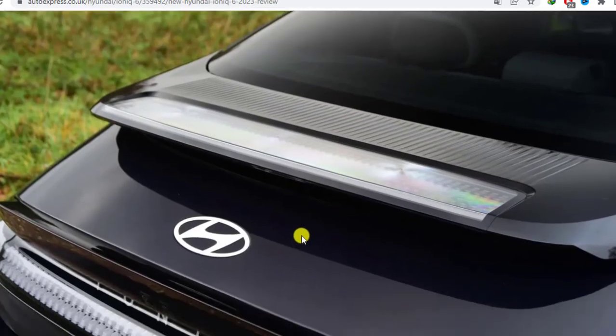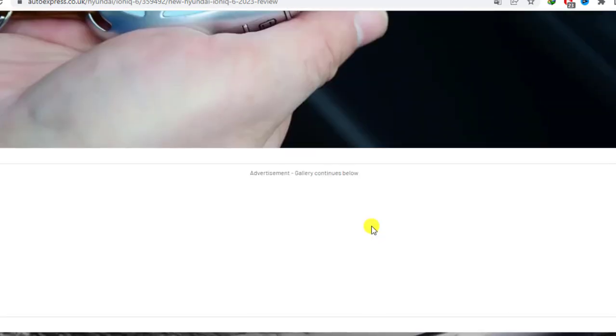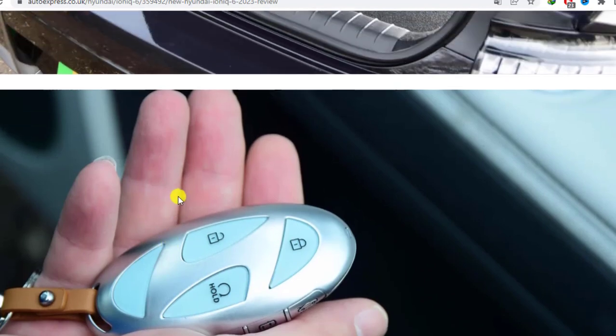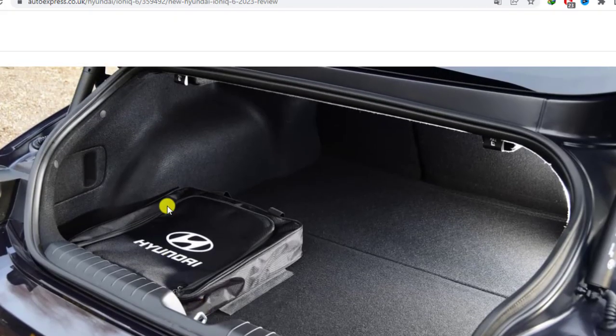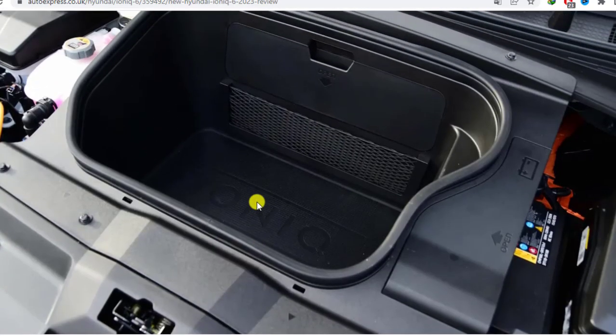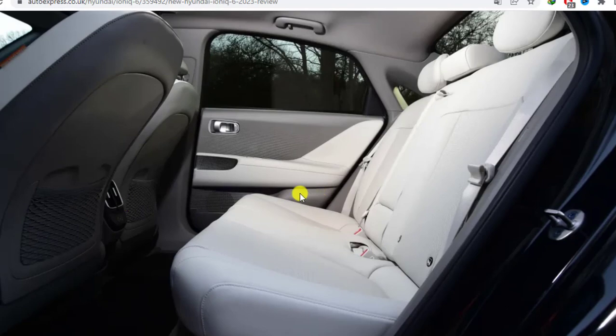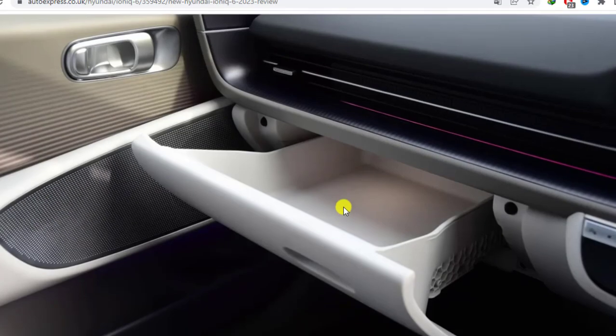Inside, the materials feel just a little more premium than the 5's throughout, and there's less evidence of harsher, more easily scratched plastics. There are compromises on space, though. While there's oodles of legroom for five adults, anyone measuring 6 feet tall or more may well struggle for headroom in the 6 — not only in the rear, where they're likely to find their head squished against the roof liner, but even behind the wheel.